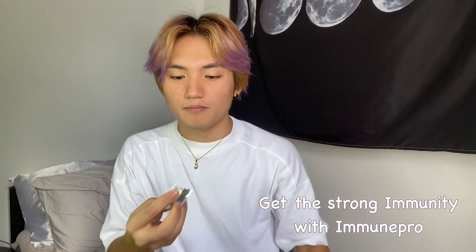Before we start, let's take some vitamins first because, you know, pandemic. So we need vitamins and this one is from Immune Pro. Mag-take lang muna tayo ng vitamins before we start.